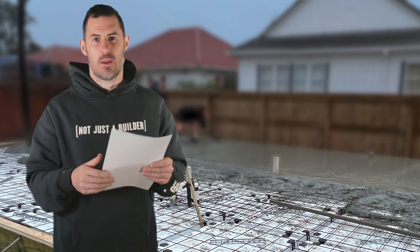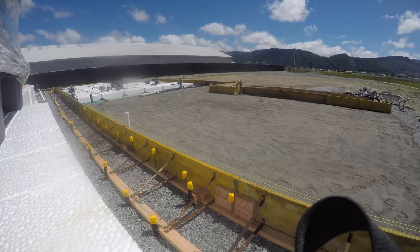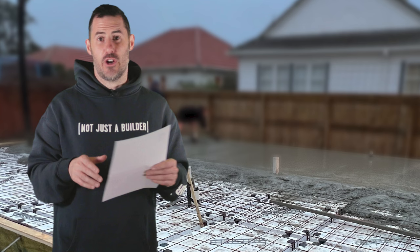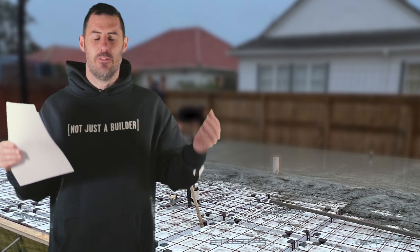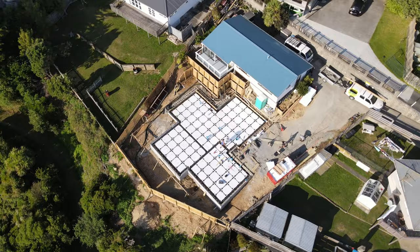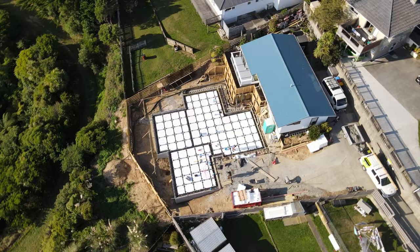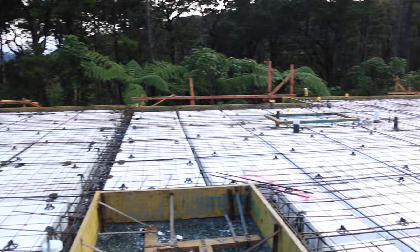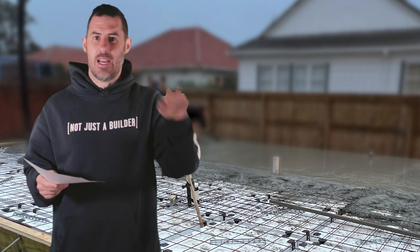From here we would start laying out our pods. If you're doing a traditional 3604 slab, you would just start doing your footings. This checklist assumes that the majority of our jobs are rib-raft slabs, but you can follow the same process for a 3604 slab — after laying your ground plate, you'd start digging your footings, then build your jack frame, then move on to doing your cages. Start laying out the pods, making sure you follow the pattern the engineer or designer has specified in the foundation design — they may have allowed for special thickenings or concrete beams in certain places to take extra load. Then start laying all your steel out and tie it all together.